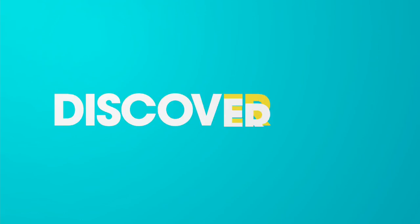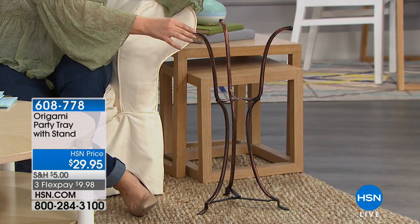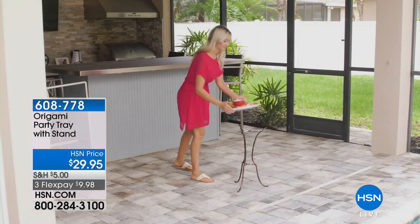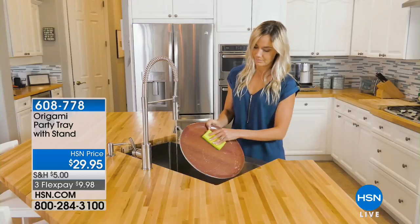We've also got wonderful things from Origami — one of our top-selling brands inspired by the ancient Japanese art of paper folding. This is a folding table that comes with its own tray, available in three colors for $29.95. It's sturdy, made of steel, folds when not in use, and has a 22-pound weight capacity. A perfect little side table or entertaining table.